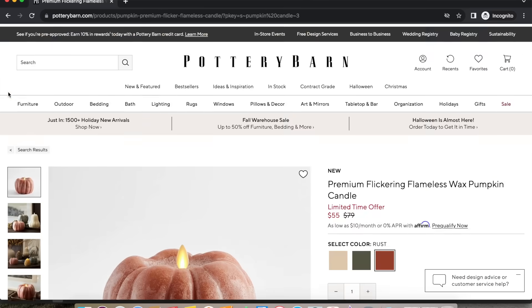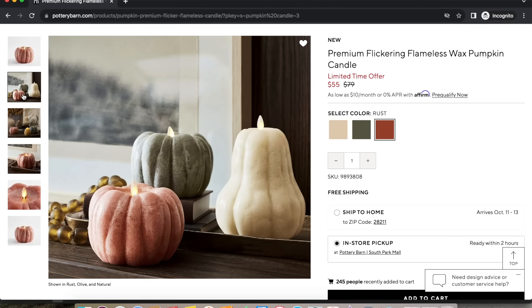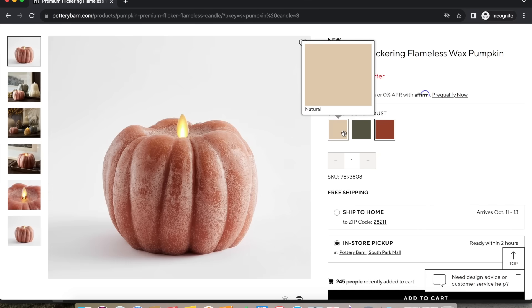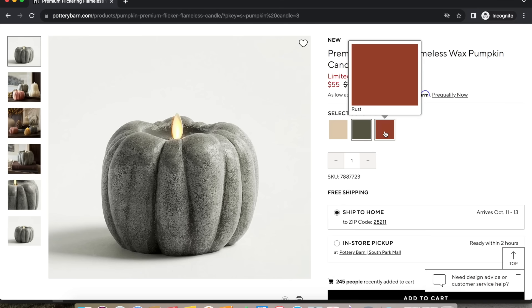So our first find today can be found over at Pottery Barn — these absolutely gorgeous pumpkin flameless candles. They are battery-operated and come in a few different colors. There is a gourd as well. They retail for $80 or $90 a piece depending on which one you pick out, and these from HomeGoods are only $24.99.